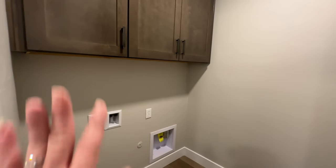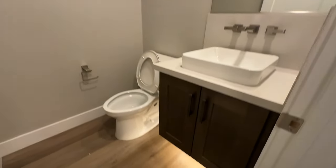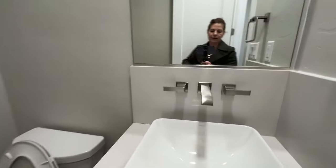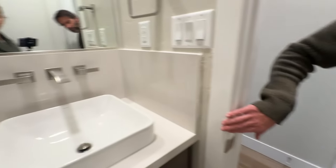And you have the laundry room. They went with the upgraded cabinets in the laundry room and put a sink in here as well — that's a nice feature that definitely helps with resale. And then they also have the half bath right here. Very nice — though we'll be pointing out a couple of things when we do the formal walkthrough.